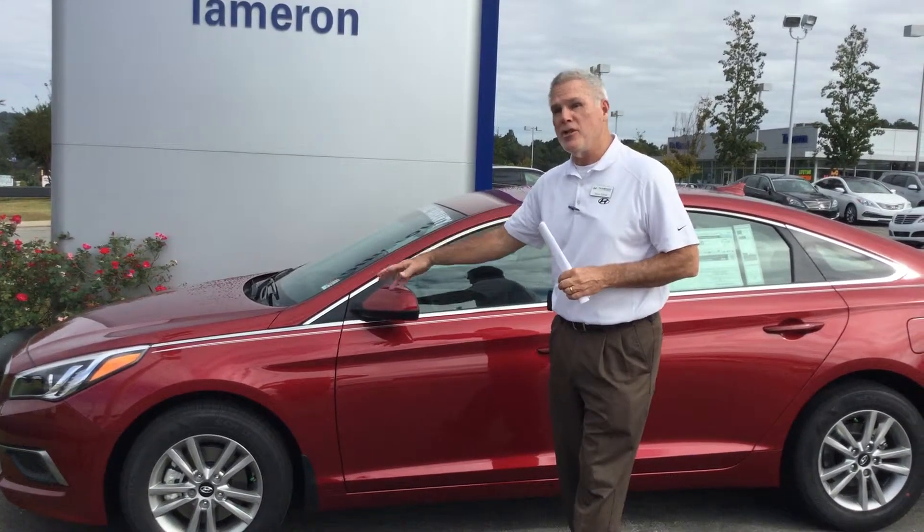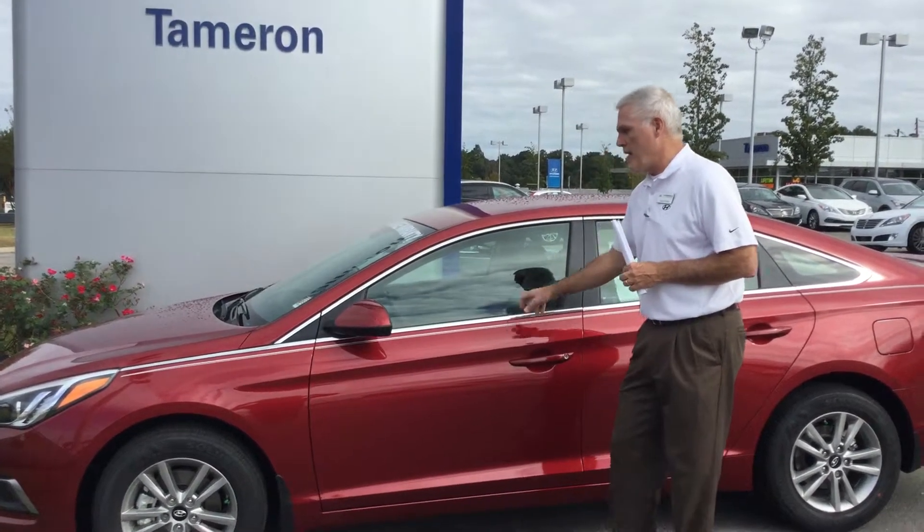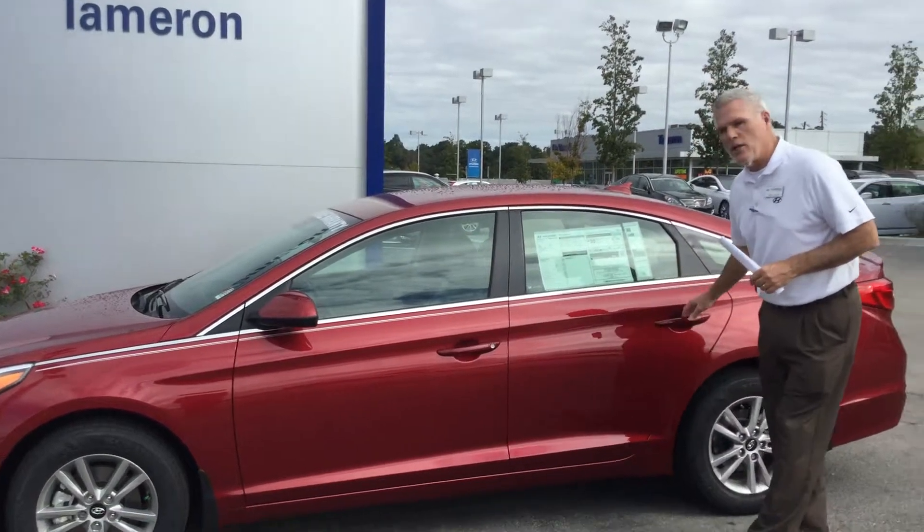Hey, James Islandquest. My name is Kevin Farron with Tamron Hyundai, and I want to thank you very much for inquiring about the 2016 Sonata. This is the Venetian red in color with a gray interior. It's an SE. Let's take a look inside.